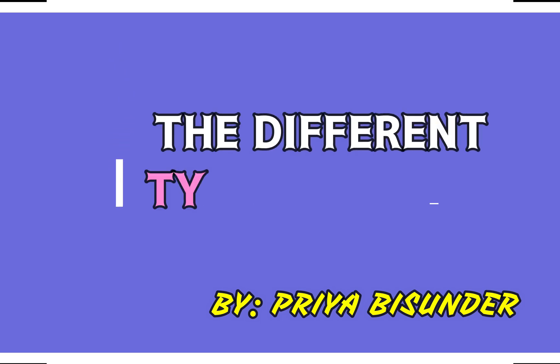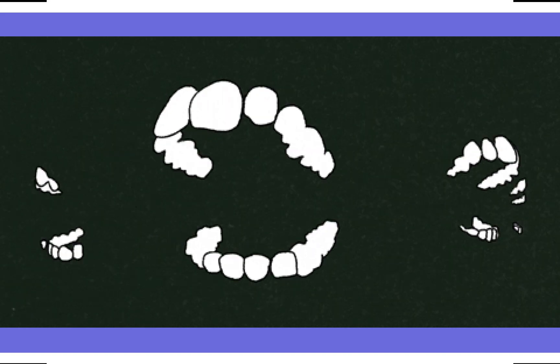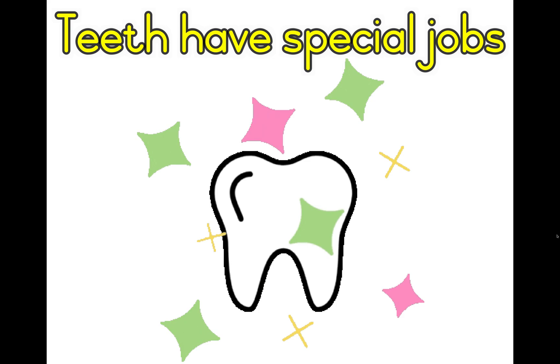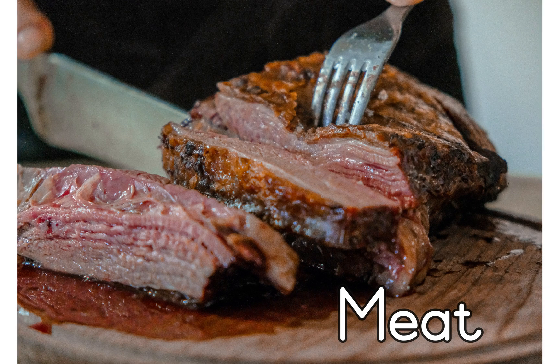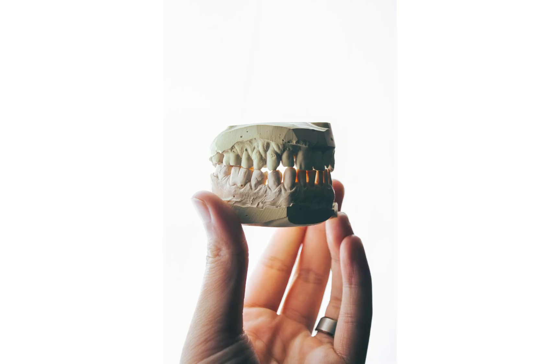In this video, you will be learning about the different kinds of teeth. Did you know that our teeth have special jobs to do? Because we eat meat as well as fruit and vegetables, we need different kinds of teeth.